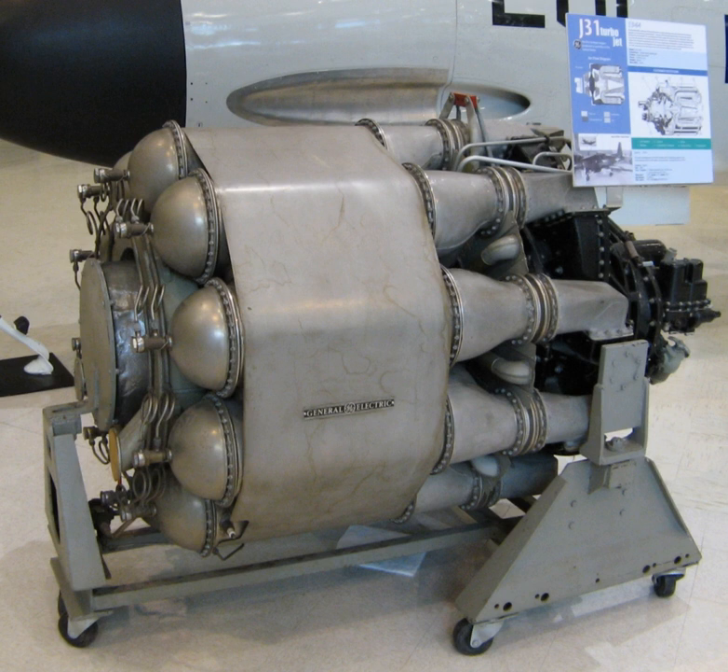Using their turbocharger expertise, General Electric were able to, in a short space of time, develop a 1,400 lbf thrust version known as the I-14. Later they increased the thrust to 1,600 lbf. This version was referred to internally as the I-16. The United States Army Air Forces later decided to standardize all their jet engine naming, at which point the I-16 became the J-31.